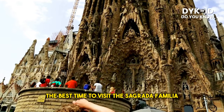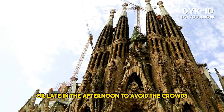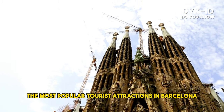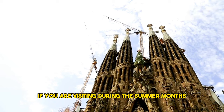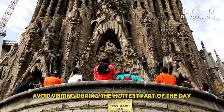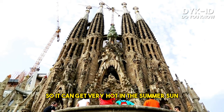The best time to visit the Sagrada Familia is early in the morning or late in the afternoon, to avoid the crowds. It is one of the most popular tourist attractions in Barcelona, so it can get very crowded during the middle of the day. If you are visiting during the summer months, it is also best to avoid the hottest part of the day, as the Sagrada Familia is located in an open area and can get very hot in the summer sun.